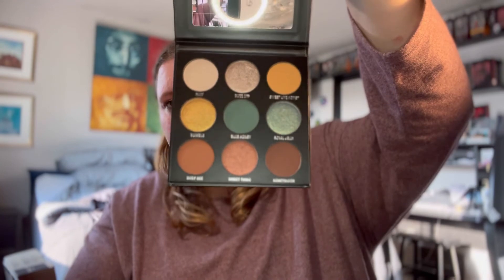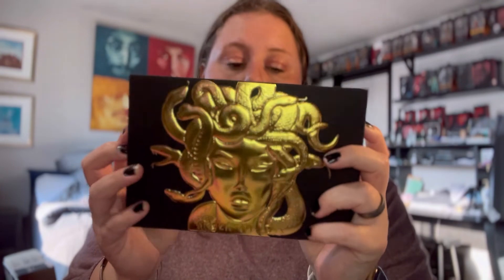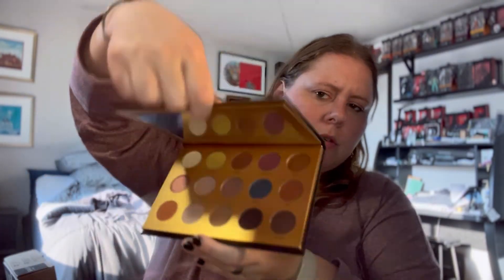One more from that sale — Kylie Cosmetics Blue Honey. I heard the formula is trash, but I picked it up anyway. I also have Owner Beauty's Greek Goddess Palette, ordered from Beauty Bay in November of 2020. I don't like the color story, but I'm obsessed with Medusa, so that's why I needed this. But I wasn't going to pay full price for just packaging.